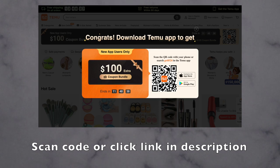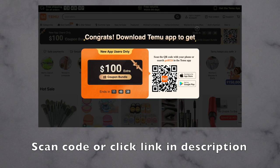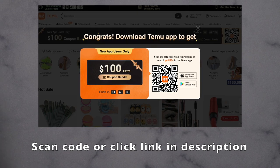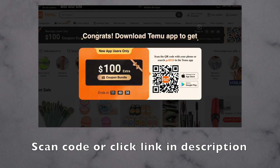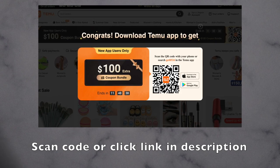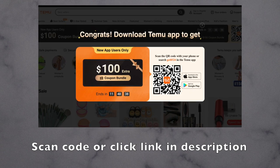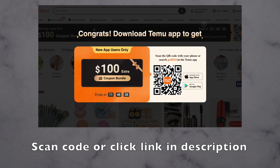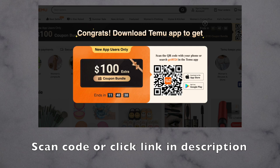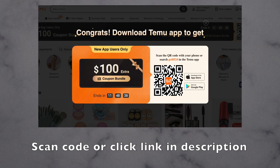The shipping for Temu was really fast — around five business days. So far all the products are really high quality, definitely a lot cheaper than other websites. One of the cool things is they offer free shipping and free returns, and if a shipment is late they give you a five dollar credit. If you scan the QR code on the screen, you can get a hundred dollar coupon in the Temu app, or search my code get8524 on Temu to get that hundred dollar discount.